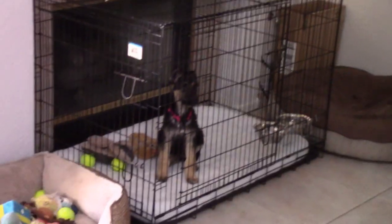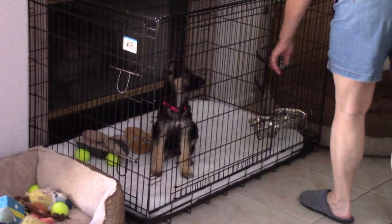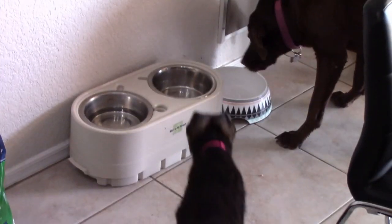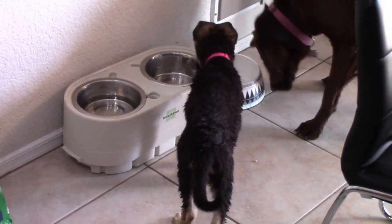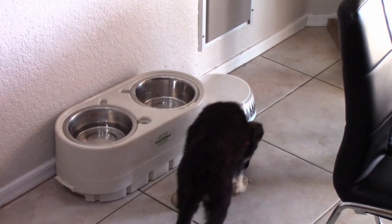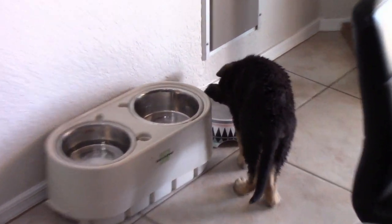As soon as Cinder's done eating her food, this is when we let Belle out. Belle's going to go immediately over to Cinder's dish and find out if there's anything left over. You can see why we've got to keep them separated. The older dog is still pretty patient with a small dog, but when it comes to food, she might just slop her around.